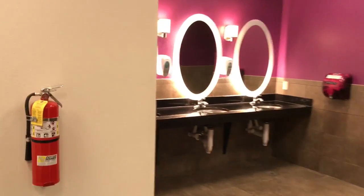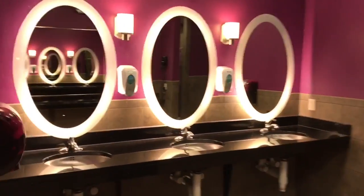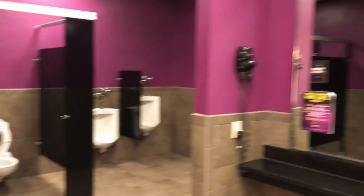You can sit down and change your shoes and things with the bench. There's a bathroom, sinks, and mirrors — it's really nice. This facility has a nice locker room here in Rochester, Minnesota.